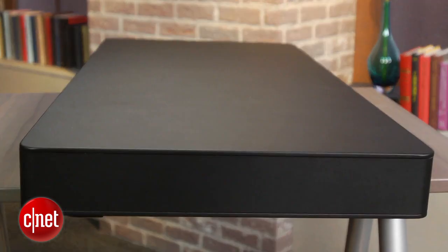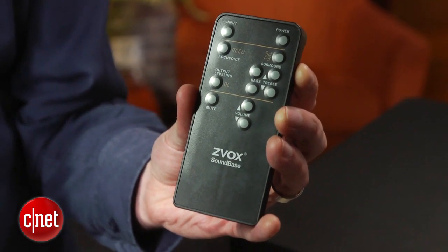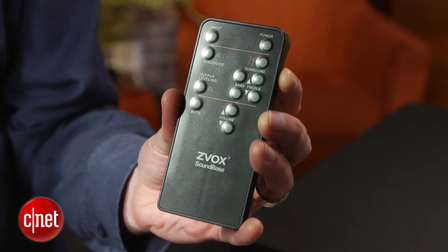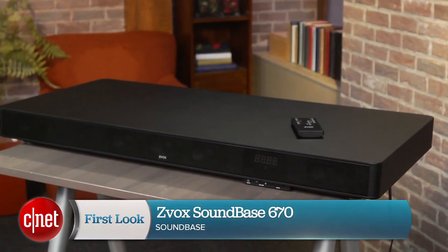The reason to buy this, though, is if you really want dialogue enhancement, or if you have a lot of different components that you need to plug into the TV. But if you just want to make cable TV sound better, go for the Pioneer SoundBase instead. This has been Ty Pendlebury for CNET.com.